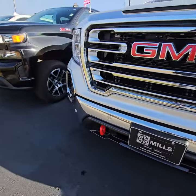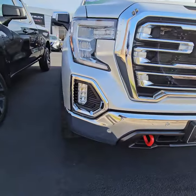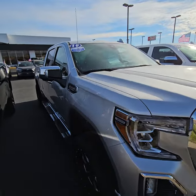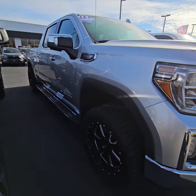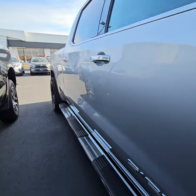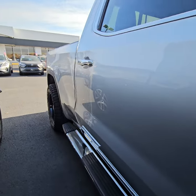One owner, bought here, did a chunk of servicing here. It was time to get back into a Yukon, so they did buy a Yukon Denali Ultimate. $6,200. They do not smoke — there's no funky smells.